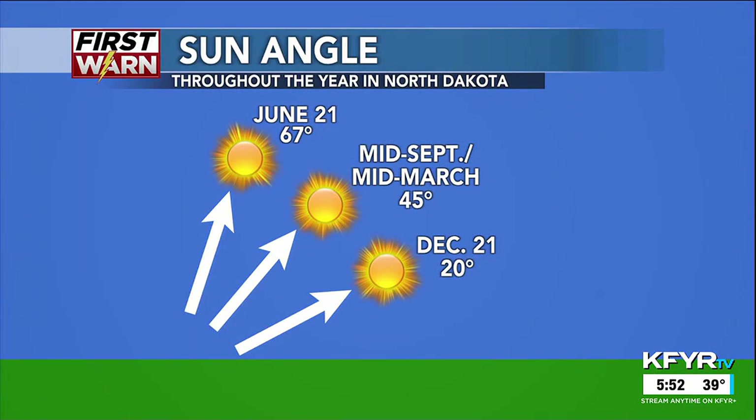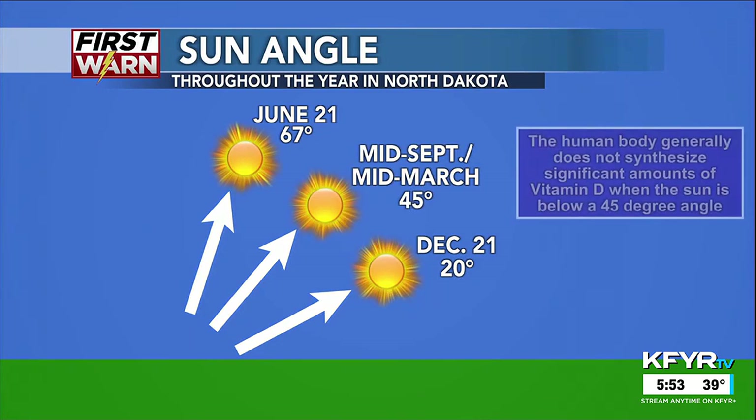The reason is because of the sun angle. In the colder months, closer to the winter solstice, our sun angle is very low on the horizon. On December 21st, it's only at 20 degrees above the horizon, whereas in the summertime the sun is all the way up at 67 degrees, much closer to directly overhead.